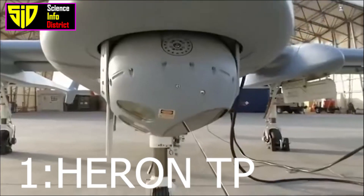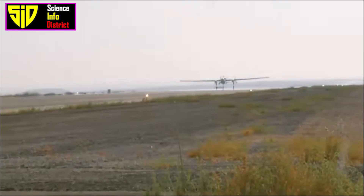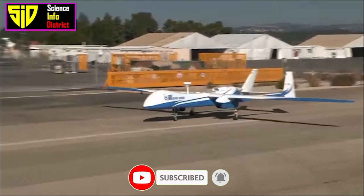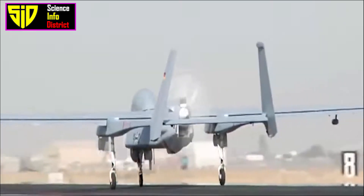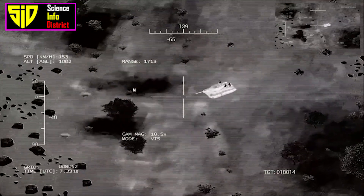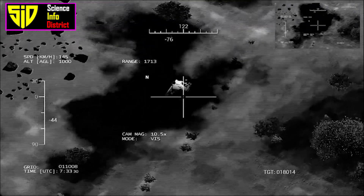Heron, developed by Israel Aerospace Industries and produced in India under license by Hindustan Aeronautics Limited, also known as the Aton: This drone is capable of staying aloft for over 52 hours and has a maximum altitude of 45,000 feet, a payload capacity of 250 kilograms, and a maximum speed of 207 kilometers per hour. It is equipped with an advanced surveillance and intelligence-gathering system and can be armed with missiles and bombs for strikes. Mission capabilities include surveillance, reconnaissance, battle damage assessment, target acquisition, aerial refueling, intelligence gathering, and missile defense.